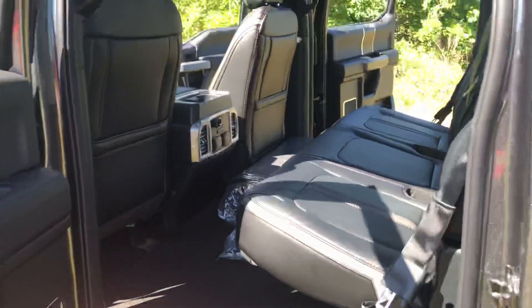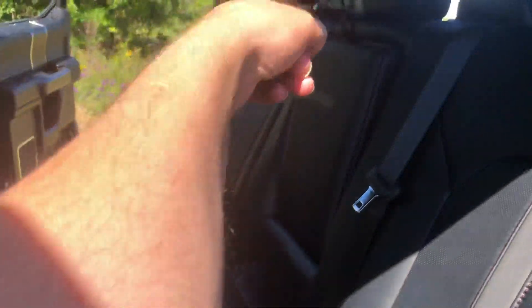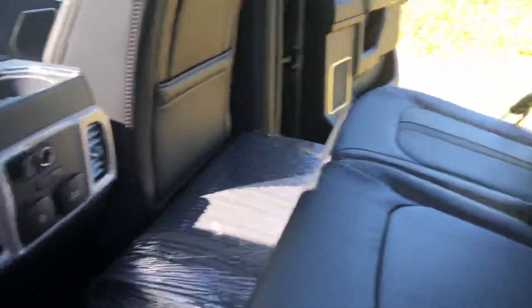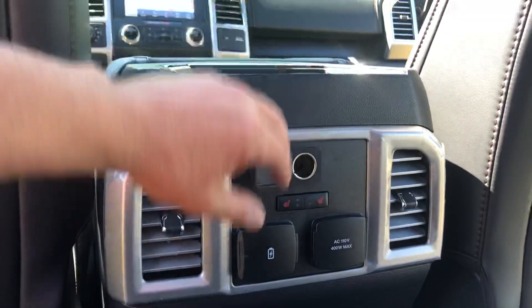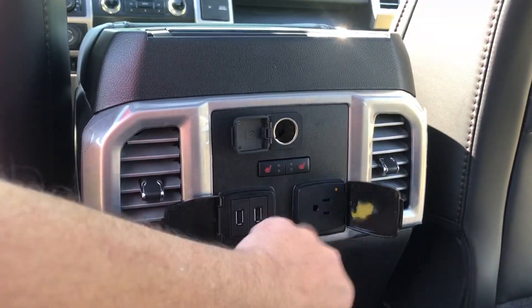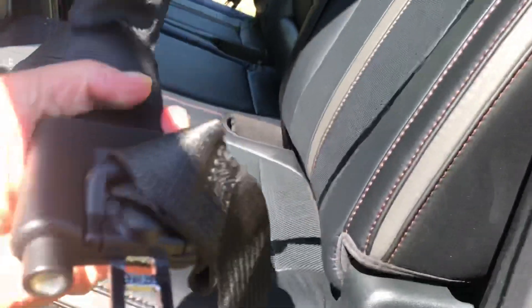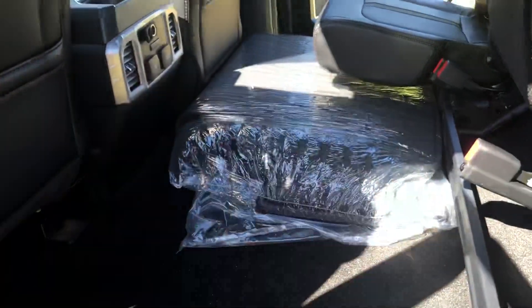It's got the largest cabin space of any truck. Both of these rear seats go up, and the seat over there comes down — behind that seat is where the jack and wrenches are. You have a center console with an armrest and a cup holder that pops out. This package — I believe it's the 701A — is going to have heated seats, a 110-volt outlet, and USB ports. It's got the little air seatbelts here for extra protection and comes with the all-weather Ford floor mats.